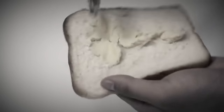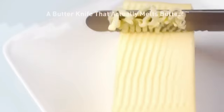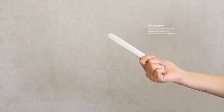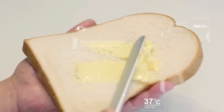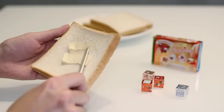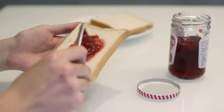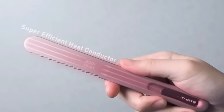Are you tired of struggling to spread cold butter on your toast, bagel, or bread? Meet That Butter Knife, the innovative gadget that will revolutionize your butter-spreading game. This specially designed knife uses a unique serrated edge to soften and spread cold butter with ease. The serrated edge creates small air pockets in the butter as you spread it, allowing the butter to warm up more quickly and spread without tearing your bread or leaving clumps behind. Plus, the knife is made from high-quality stainless steel, ensuring its durability and longevity.